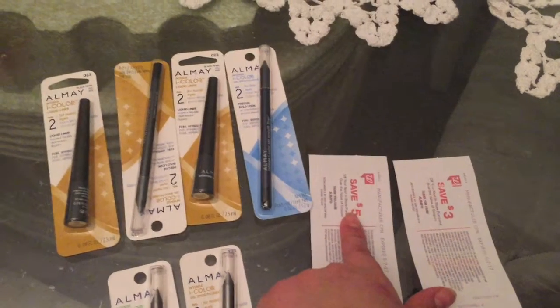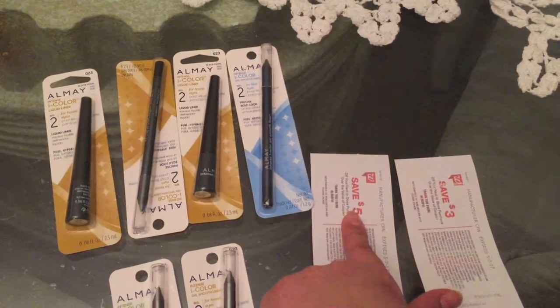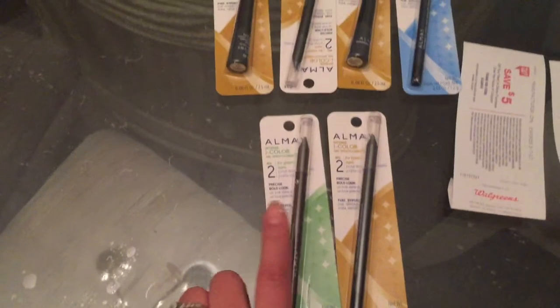Then I received a $5 register reward, making it a $4.60 moneymaker on my first transaction.